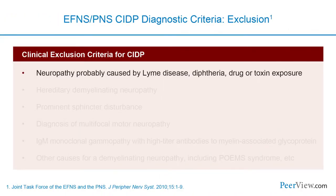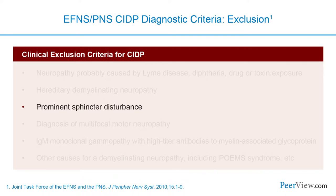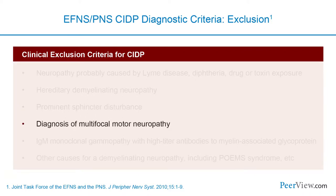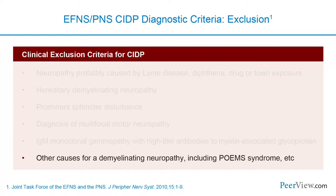Exclusion criteria before diagnosing CIDP include any obvious alternative cause such as Lyme disease or toxin exposure. Most importantly, one must consider hereditary demyelinating neuropathy—particularly if the patient has had symptoms for many years or has a family history. Prominent sphincter disturbance should also exclude CIDP, as should pure motor involvement suggesting multifocal motor neuropathy, IgM paraprotein against myelin-associated glycoprotein, or other diseases such as POEMS syndrome.